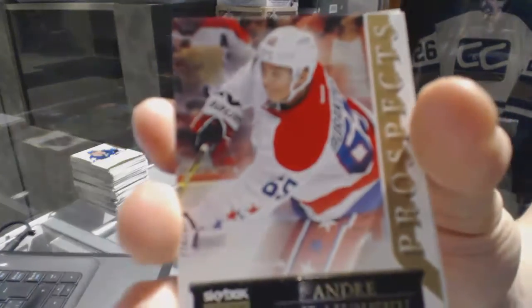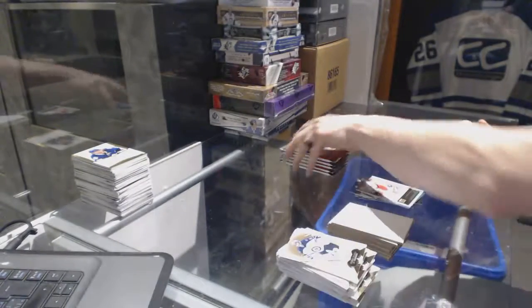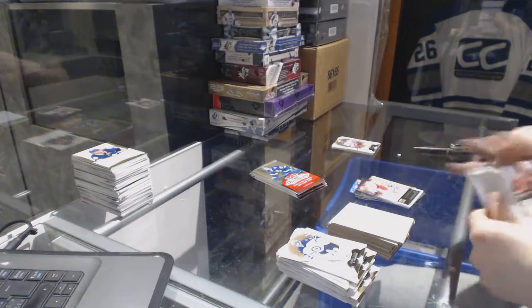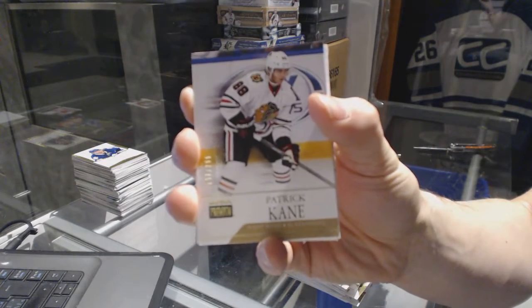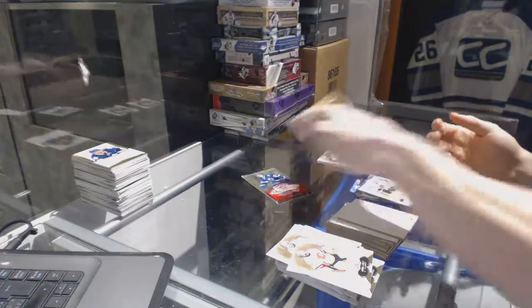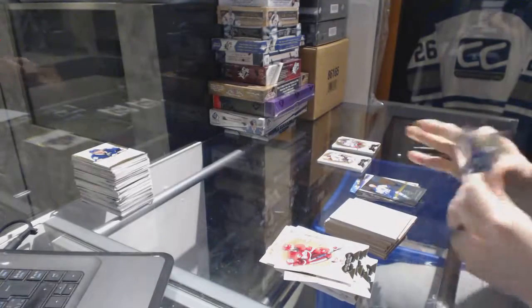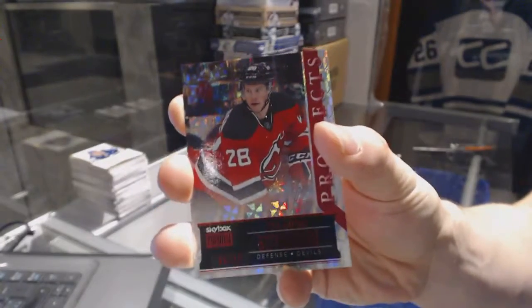We've got a Skybox Premium rookie number to 299 for the Washington Capitals, Andre Burakovsky. Skybox Premium number to 299 for the Chicago Blackhawks, Patrick Kane. Flair Showcase for the Toronto Maple Leafs, Mats Sundin. And a Skybox Premium rookie star ruby parallel number 50 of 50 for the New Jersey Devils, Damon Severson.